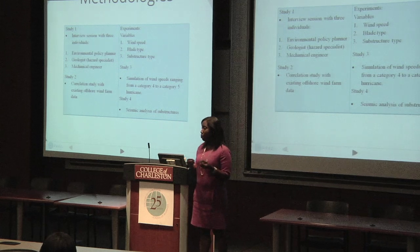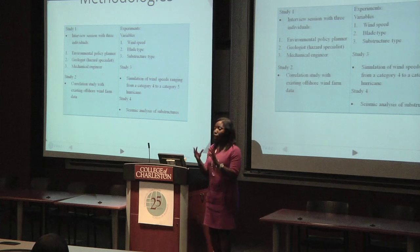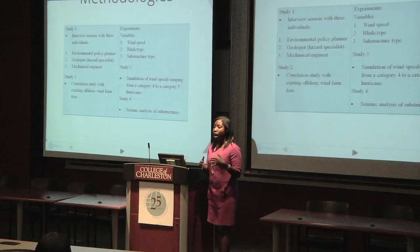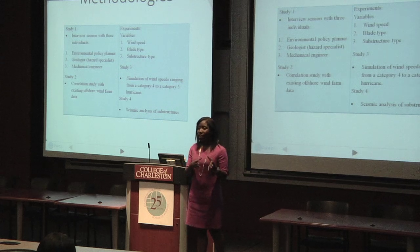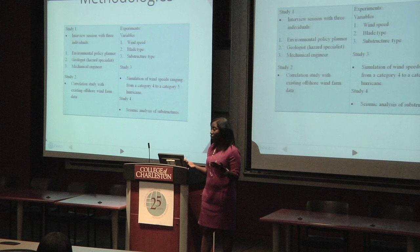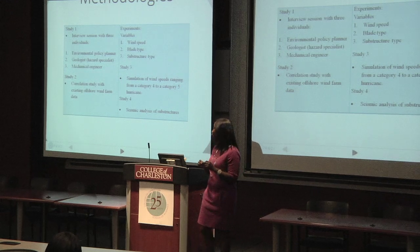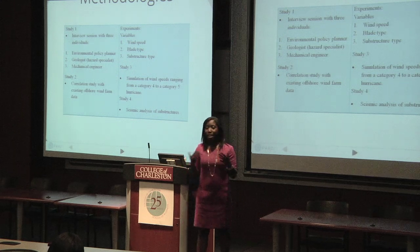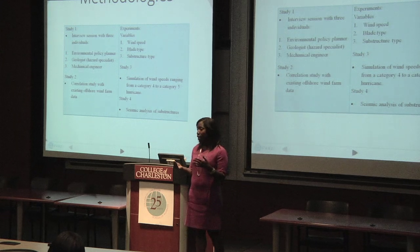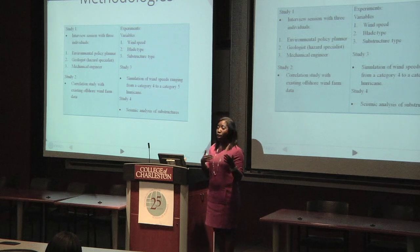I also plan to do a correlation study between existing offshore wind farm data in other parts of the world — namely China, Denmark, and the United Kingdom — comparing several characteristics of those wind farms to what we know about the offshore environment of South Carolina. Then I'll conduct several experiments. The first will involve blade length and wind speed, testing three blade lengths — 40, 50, and 60 meters — against wind speeds that could occur during a category four or five hurricane. My second experiment will be a seismic analysis in which I take the substructures and place them on a shake plate, which scientists use to simulate seismic activity, using the Richter scale as a reference for the amount of seismic activity.